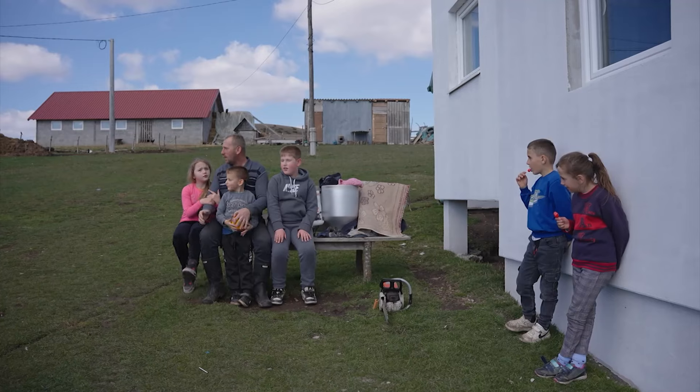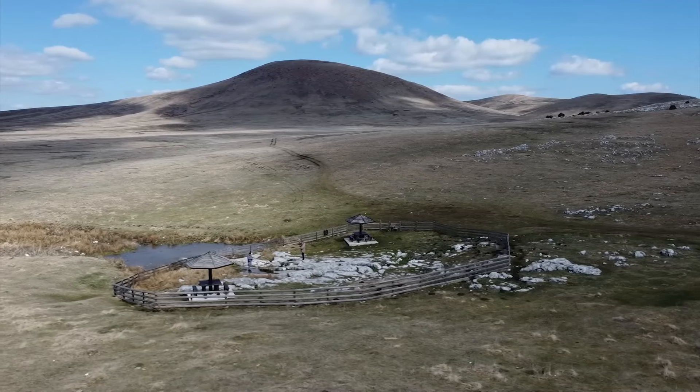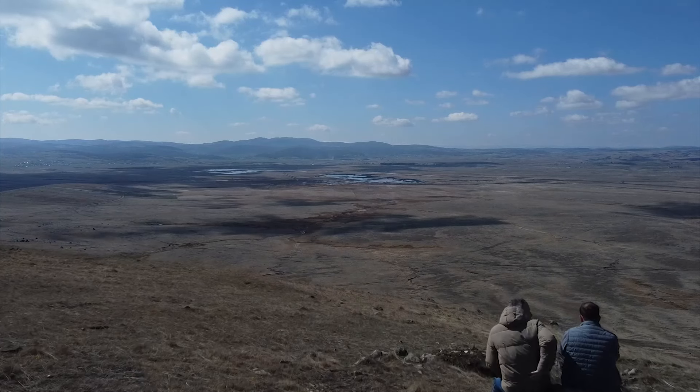Legende su deo narodnog blaga ovog kraja. To su prirodna znamenja Pešterskog polja, koje je zakonom zaštićeno područje. Posetioci ih pohode kako bi ih otkrili i uživali u njima, baš kao i car Trajan.